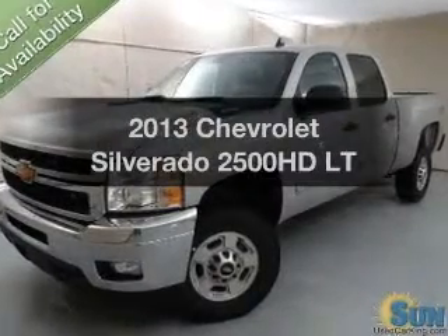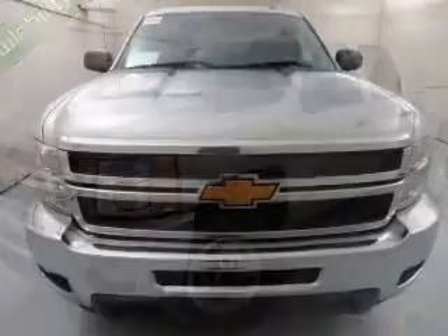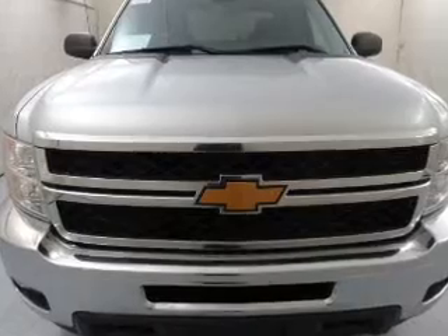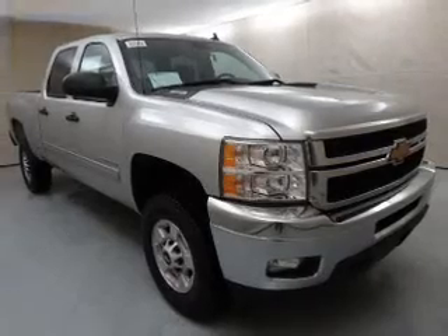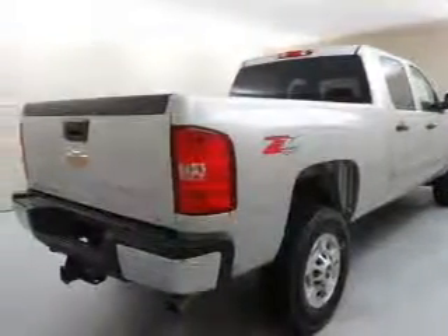Introducing the 2013 Chevrolet Silverado 2500 HD — this is the set of wheels you've been looking for. The powertrain includes four-wheel drive with a powerful eight-cylinder engine that responds smoothly to its six-speed automatic transmission. Navigation is included to help you get to your destination with ease, and you'll stand out from the crowd with premium wheels.